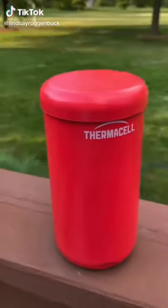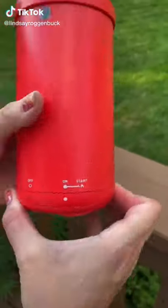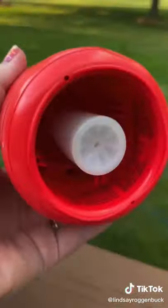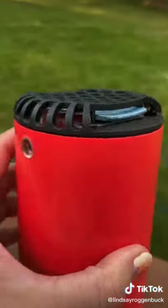Camping must-haves from Amazon. First up is this mosquito repeller that creates a 15-foot zone of protection against mosquitoes. It works off of a 12-hour fuel cartridge, so no need to worry about harsh chemicals, DEET, or flames.